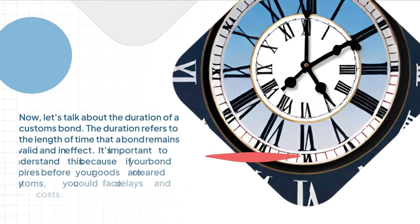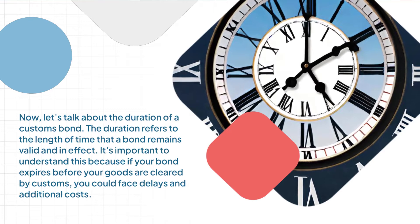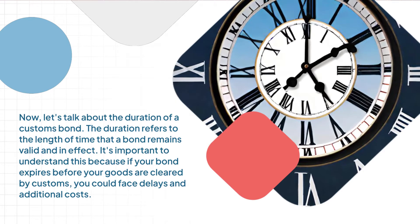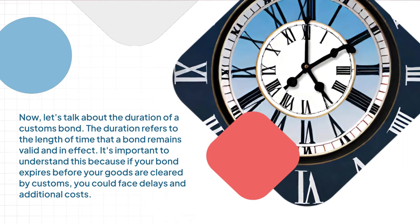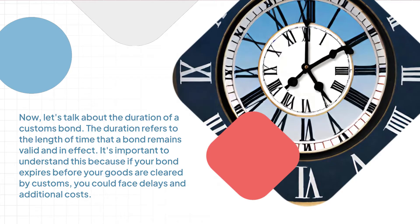Now, let's talk about the duration of a customs bond. The duration refers to the length of time that a bond remains valid and in effect. It's important to understand this because if your bond expires before your goods are cleared by customs, you could face delays and additional costs.